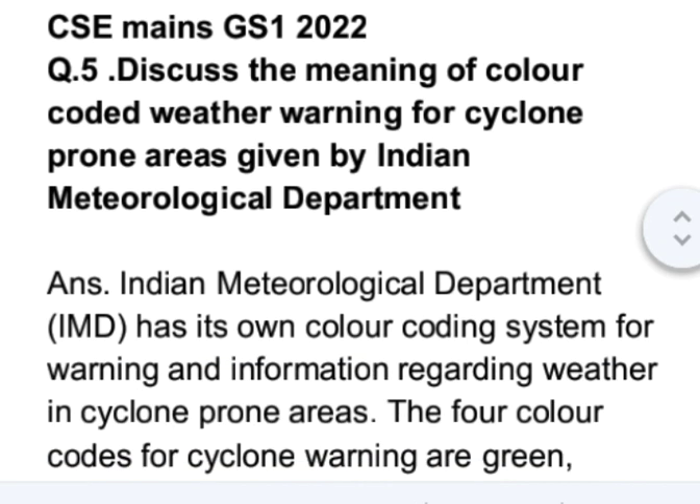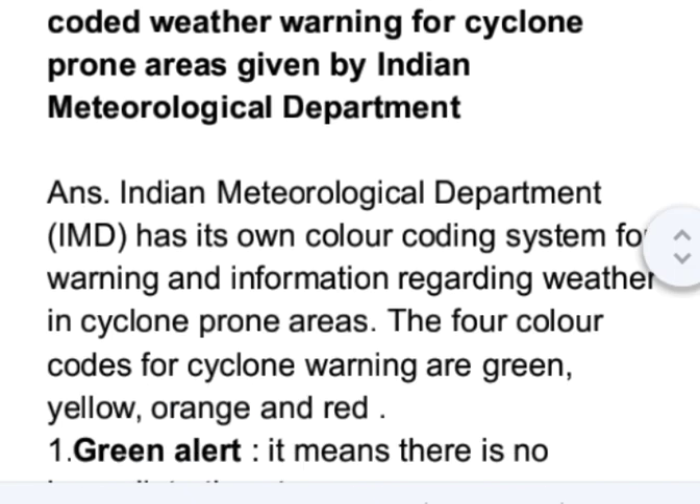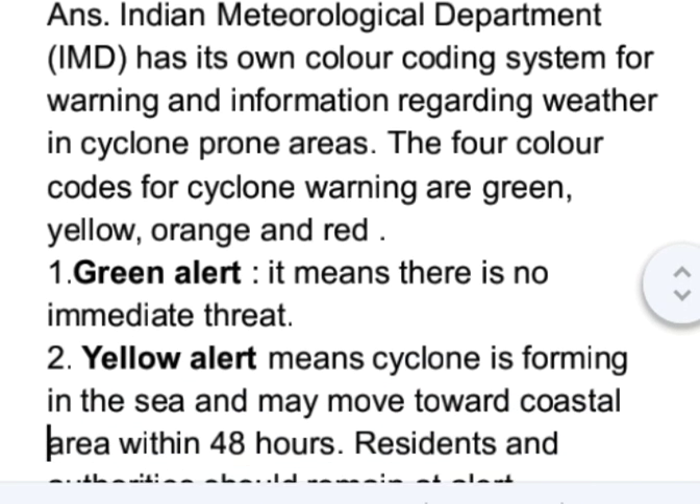The Indian Meteorological Department has its own color coding system for warning and information regarding weather in cyclone-prone areas. The four color codes for cyclone warning are green, yellow, orange, and red.